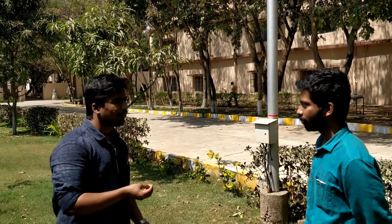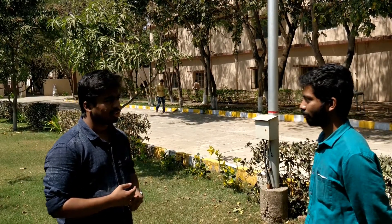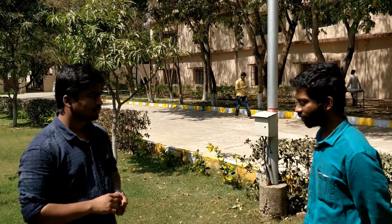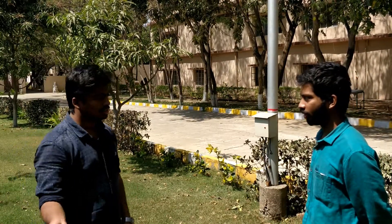Sir, have you ever left your pet for 2 days? How many times, sir? 4 to 5 times. I just kept it with the neighbors. You gave your pet to your neighbors.